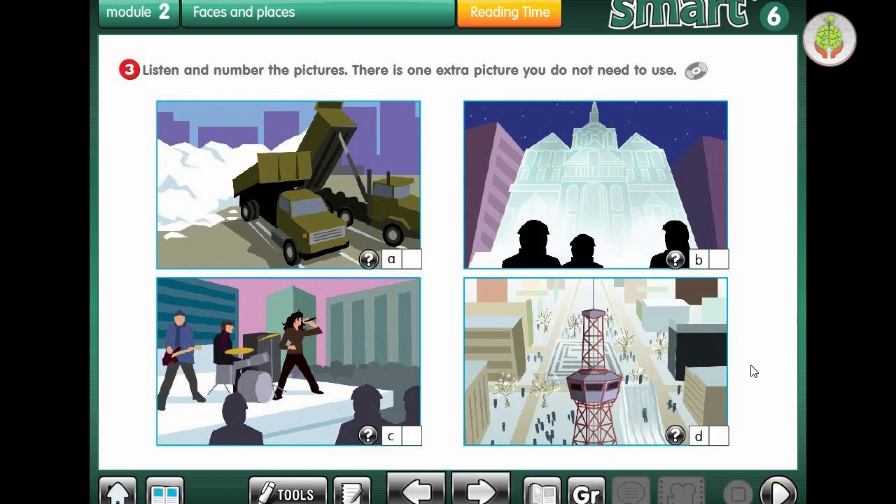So, number one - which picture is number one? They were high up at the top of the tower, so D is number one. Number two - they were talking about ice and the winter wasn't very good for snow sculptures. Number three - you heard the music, so C. Very good. Write it down in your book.